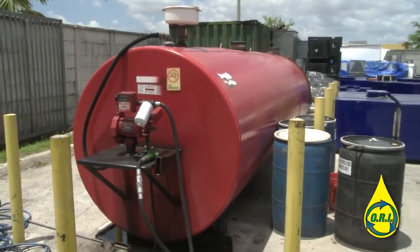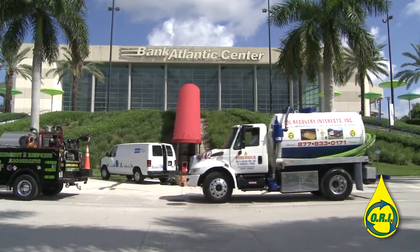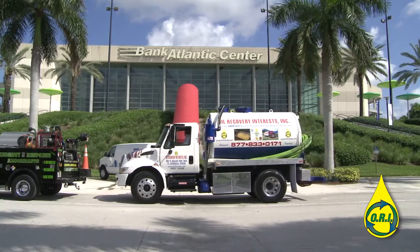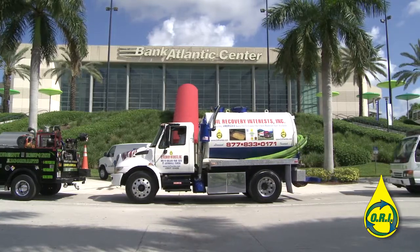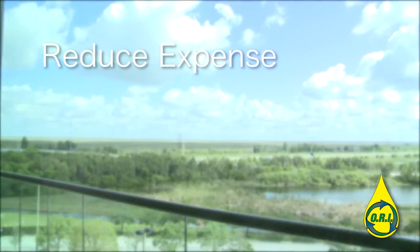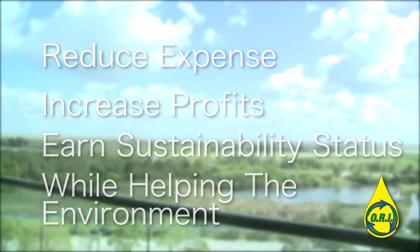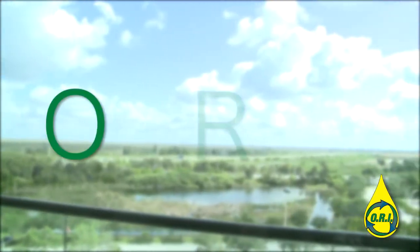Perhaps that's why companies such as Sawgrass Mills Mall, the Bank Atlantic Center, the Fountain Blue Hotel, and many other large facilities look to us to collect and recycle their used cooking oil. Take this as your opportunity to reduce expense, increase profits, and earn sustainability status while helping the environment. It's as simple as ORI.